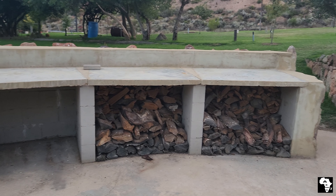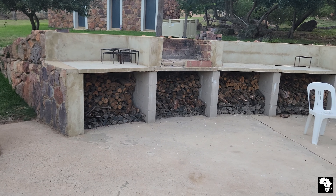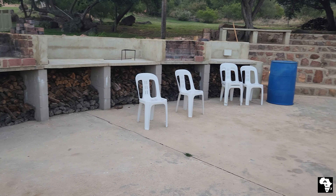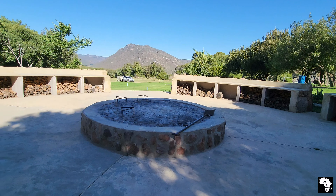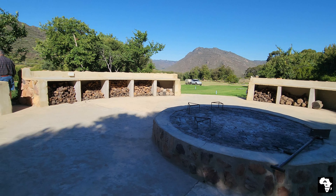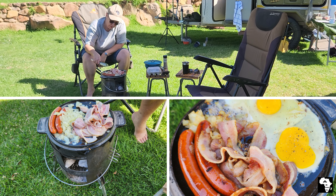Firewood is available to purchase. The best part to me is the low fire pit located in the centre. We started our Saturday with a scrumptious breakfast.